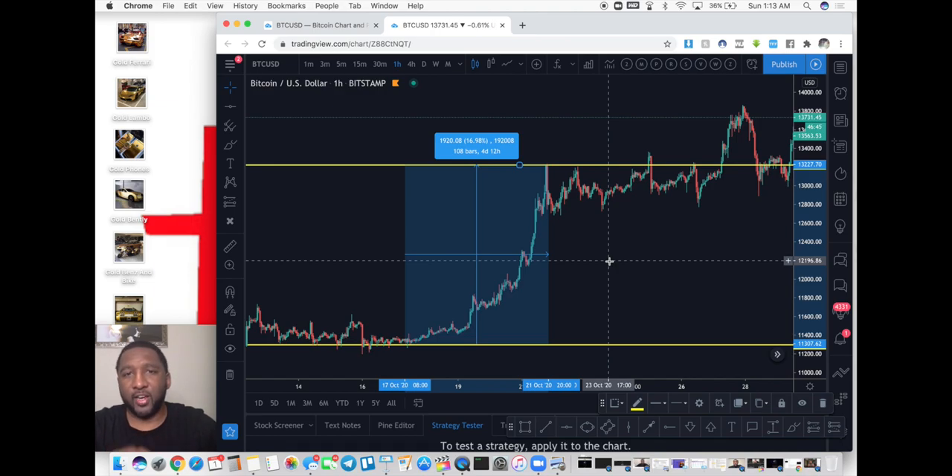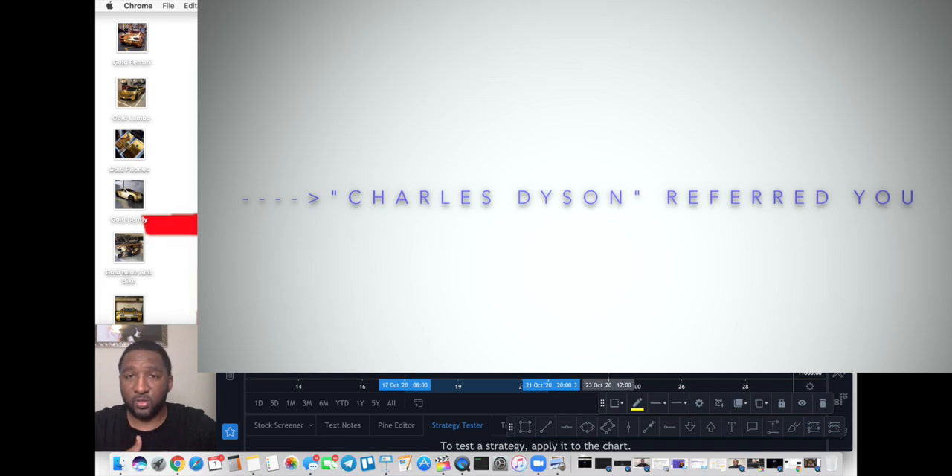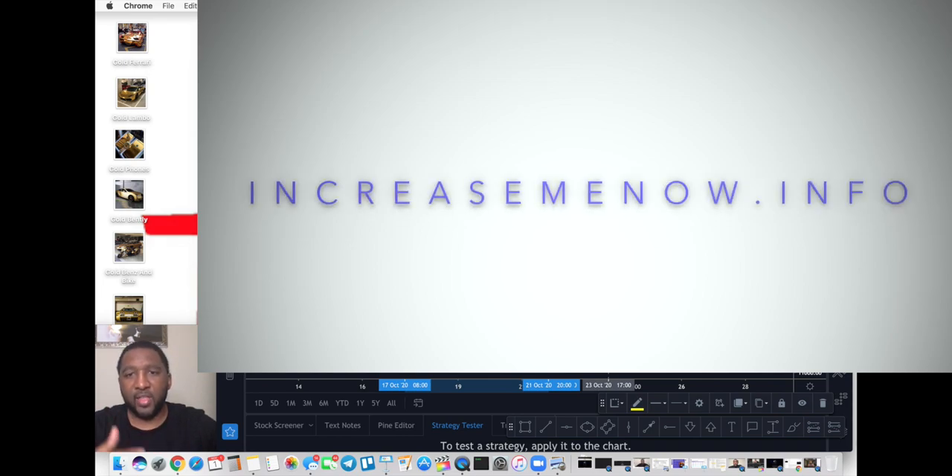I'll put the information on the screen — go to that website, add yourself to the Facebook group, and make sure you put that Charles Dyson referred you to the group. You'll see other people I coach personally making money from all over the world. My strategy works with everything: forex, Bitcoin, cryptocurrency, indices, stocks. It's an all-in-one strategy, and it's so simple that my kids know how to trade it.